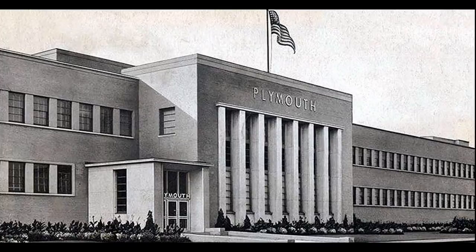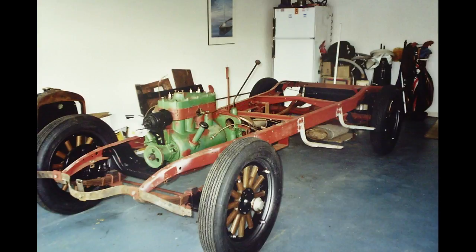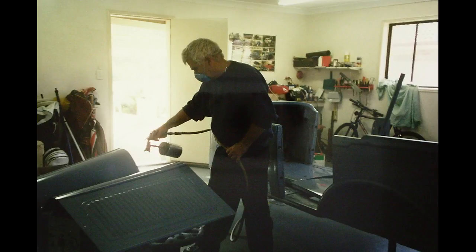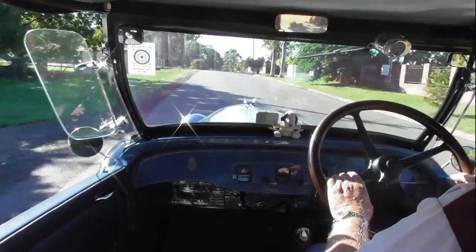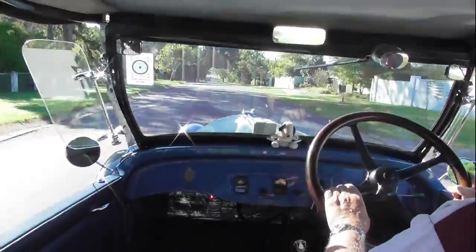The Plymouth in this video is a four-door tourer, purchased as a wreck back in 1998 from Bundaberg in Queensland, Australia. It had sat in a garage for 44 years before being trailered back to Brisbane on a very wet day. Eight months later, this Plymouth was back on the road and has since covered 20,000 miles without any major problems.